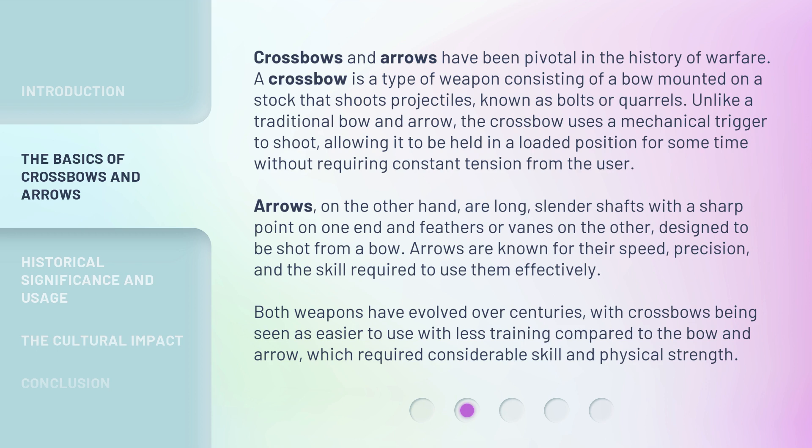Crossbows and arrows have been pivotal in the history of warfare. A crossbow is a type of weapon consisting of a bow mounted on a stock that shoots projectiles, known as bolts or quarrels. Unlike a traditional bow and arrow, the crossbow uses a mechanical trigger to shoot, allowing it to be held in a loaded position for some time without requiring constant tension from the user. Arrows, on the other hand, are long, slender shafts with a sharp point on one end and feathers or vanes on the other, designed to be shot from a bow. Arrows are known for their speed, precision, and the skill required to use them effectively.